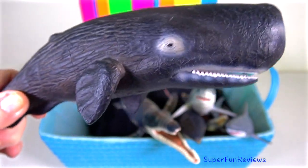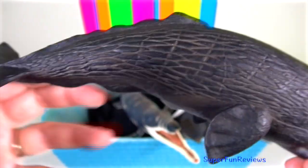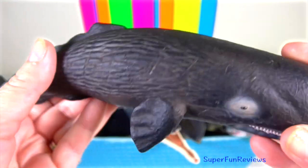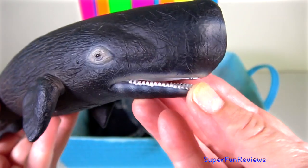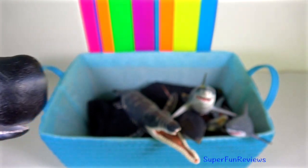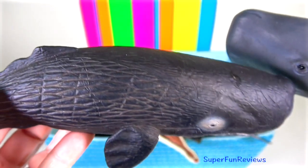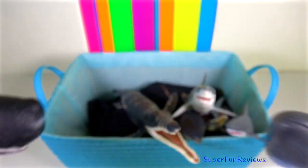Sperm whale — they are the world's largest toothed whale and, unlike the baleen whale, are active predators eating large squid, bony fish and sharks. Their teeth are conical shaped for catching prey. They have a large brain and the most powerful sonar, which they use to help find prey in the dark deep seas.